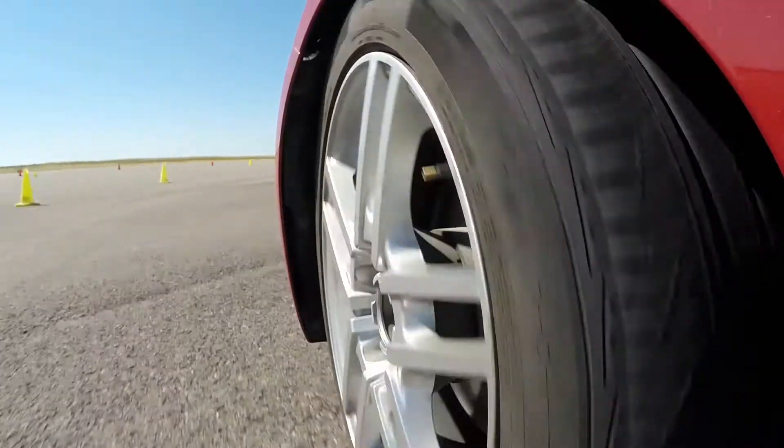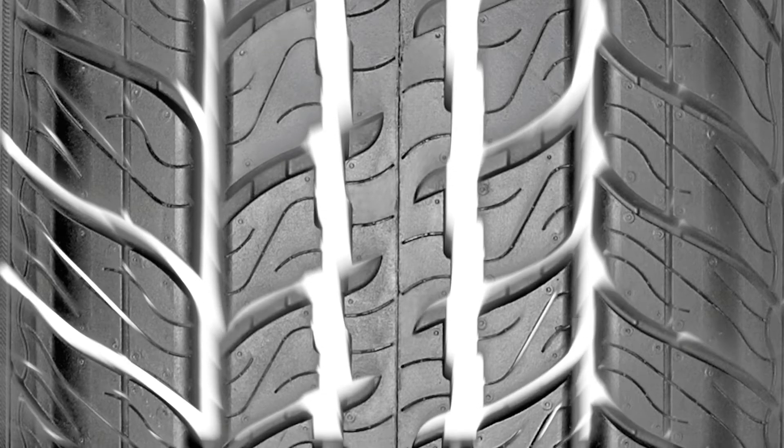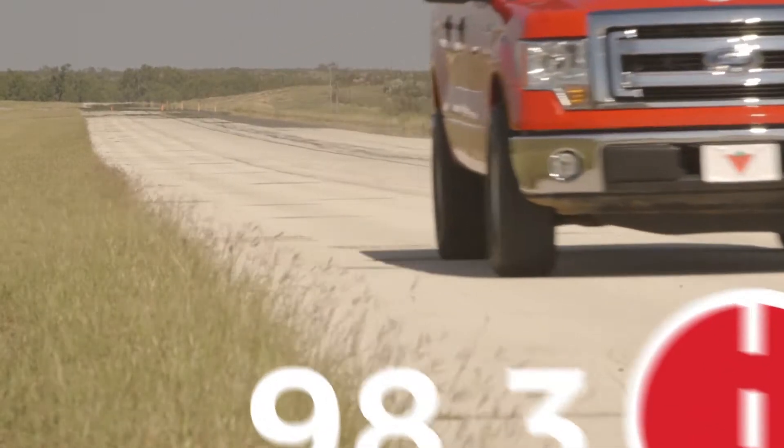The solid center rib also improves accurate steering response. The APL also features circumferential grooves and a five rib design featuring a combination of deep and wide lateral slots. This helps to provide solid dry handling performance, earning the TotalTerrain APL a dry performance score of 98.3.